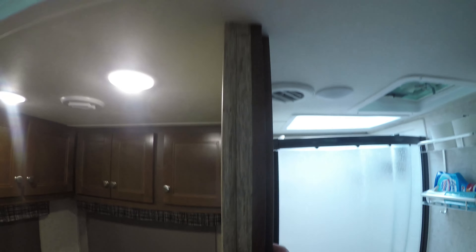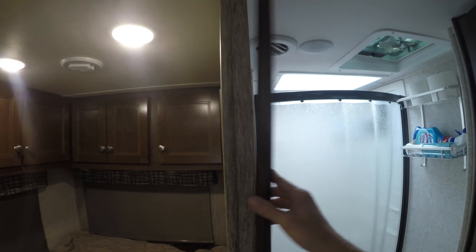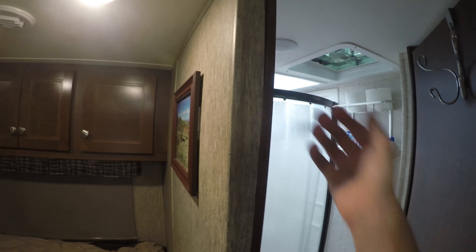The bathroom door siding is completely coming off. The bottom is okay but the upper part keeps coming off — I think it happens while driving with the door closed. I'm afraid when I have a guest over, if it's hanging it's going to catch and break.